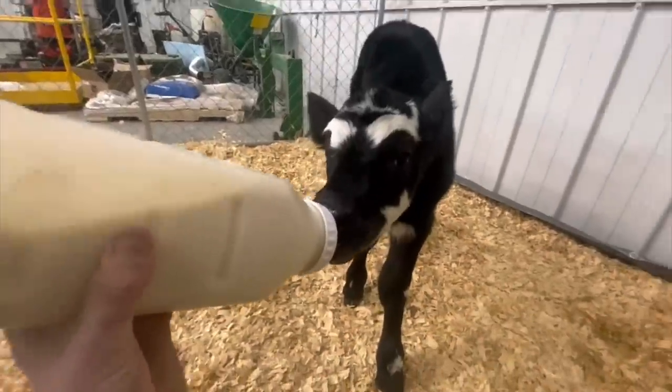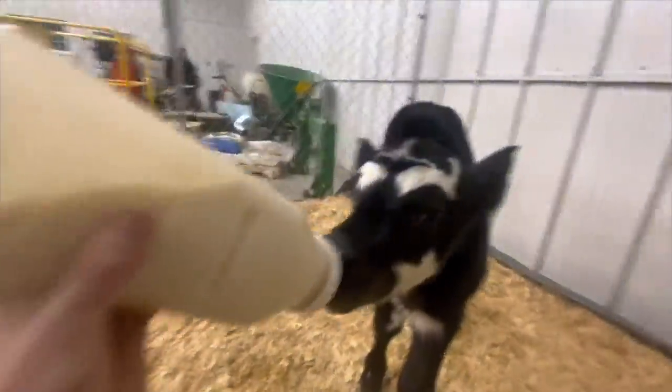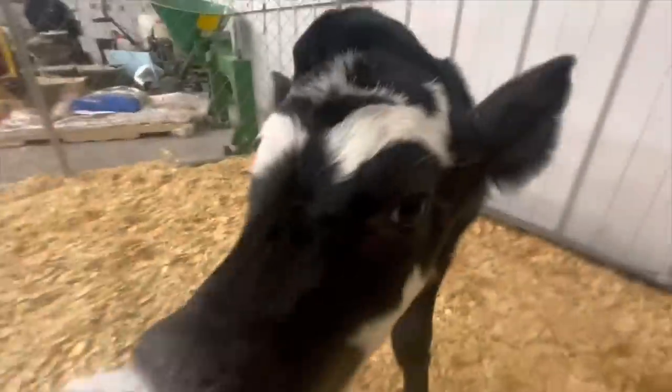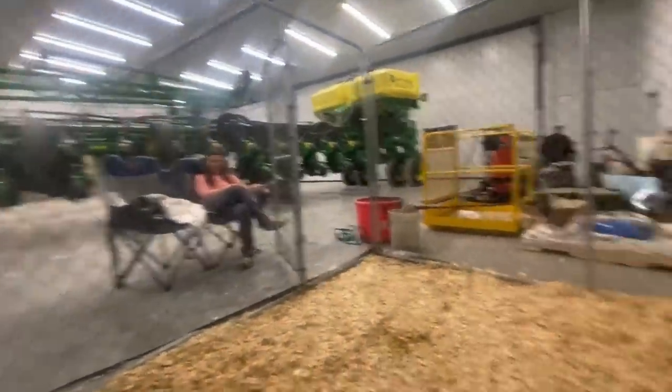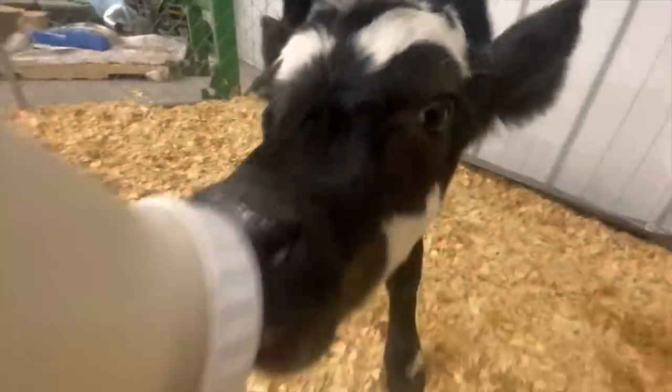Somebody keeps head-butting me — I don't know why. You're kind of ornery, aren't you? I'm going to add this to the list of things I've never done before that I have now done, which is feeding a cow. A little Oreo, while we're of course greasing our high-speed 24-row planter with a $250 sale barn cow.